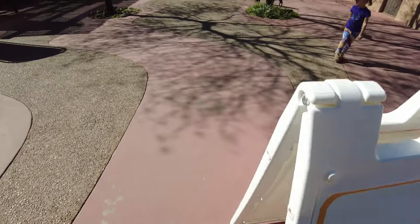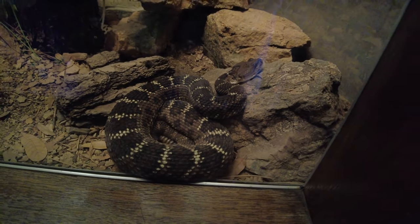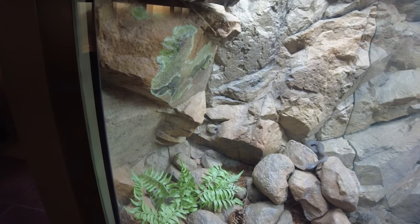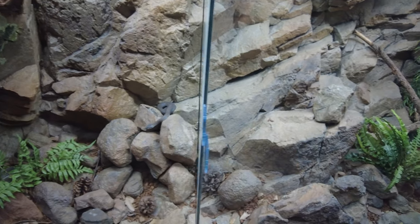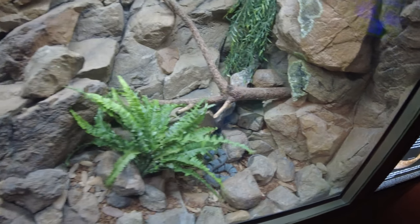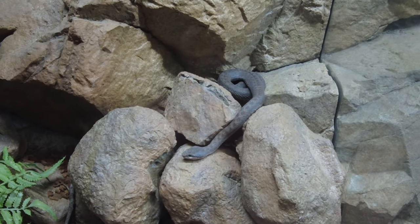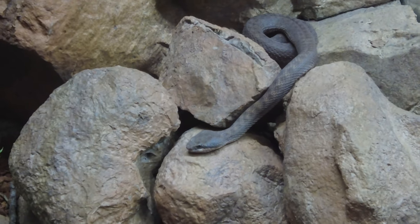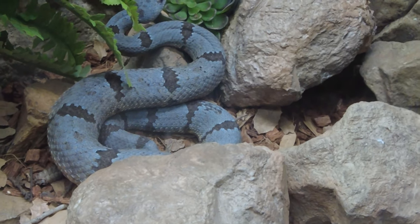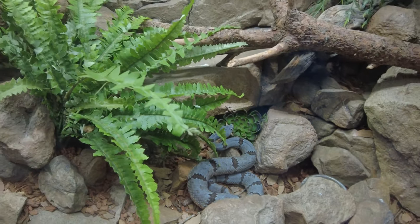Looks like we have some construction going on in here, so I can't wait to see that. Hopefully something awesome. One of the things I love the most about this is they just put everything in real perspective for how you would run into these things in the wildlife — right there, like there he is. And then over here, right here, an abandoned rock rattlesnake. And that's exactly how you're going to run into them in the wild.